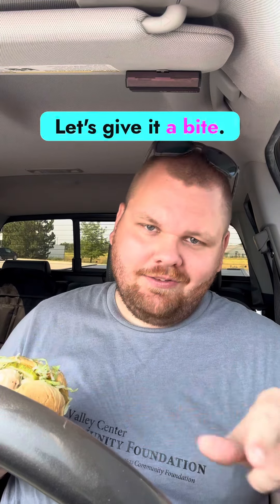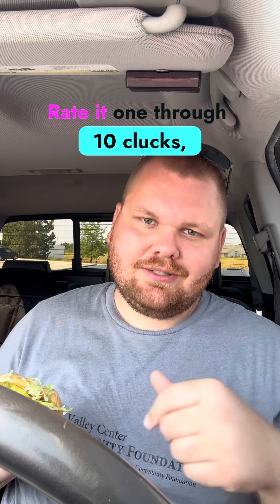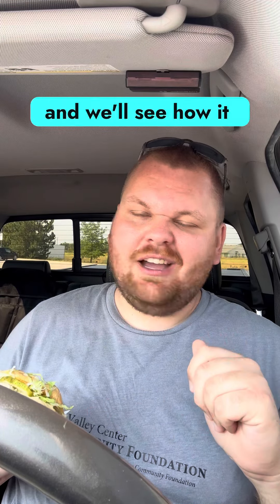You know the drill. Let's give it a bite, rate it one through ten clucks, and we'll see how it rates against the others. Here we go.